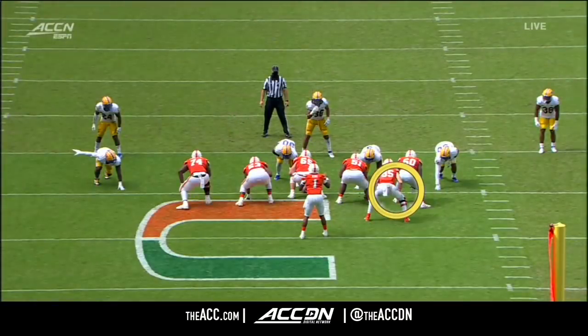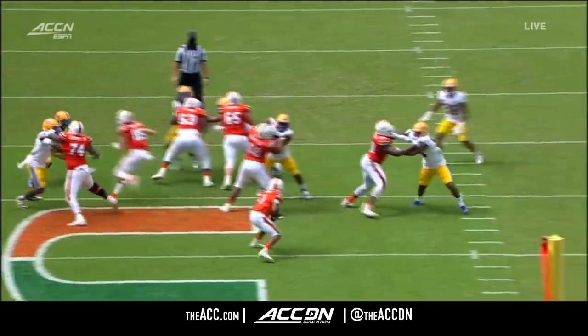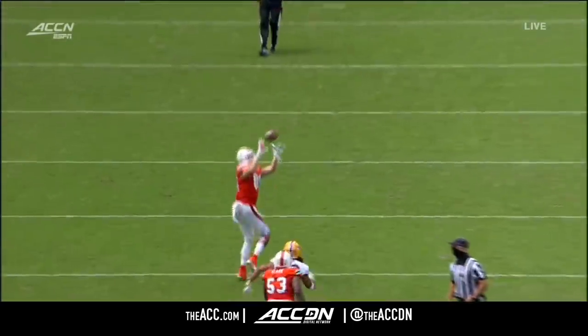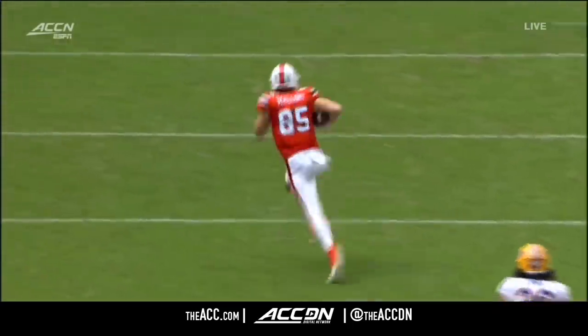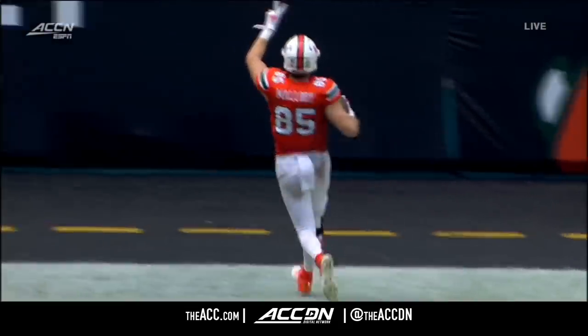Look at him in the backfield — he just sneaks out on a vertical route. You call that a pipe play when it's a running back. We called it yogurt when I was playing for the New York Giants — it's just a wide go, a wide go right down the middle of the field. Yogurt for six points.